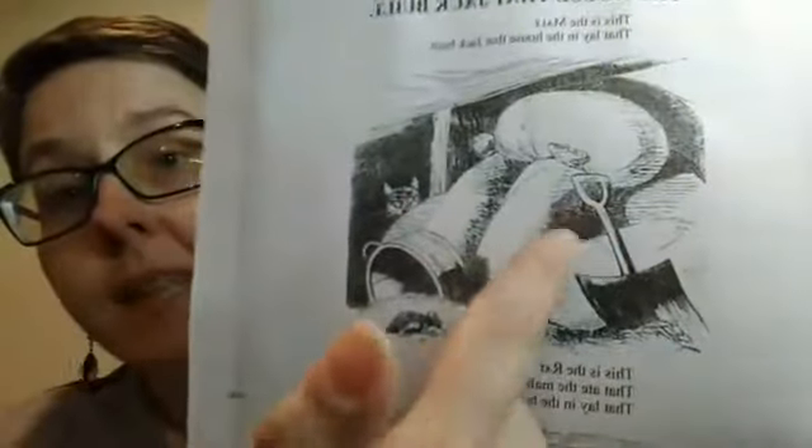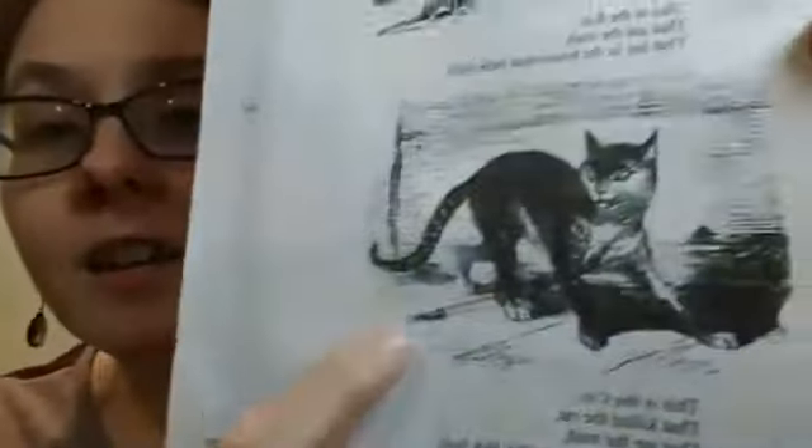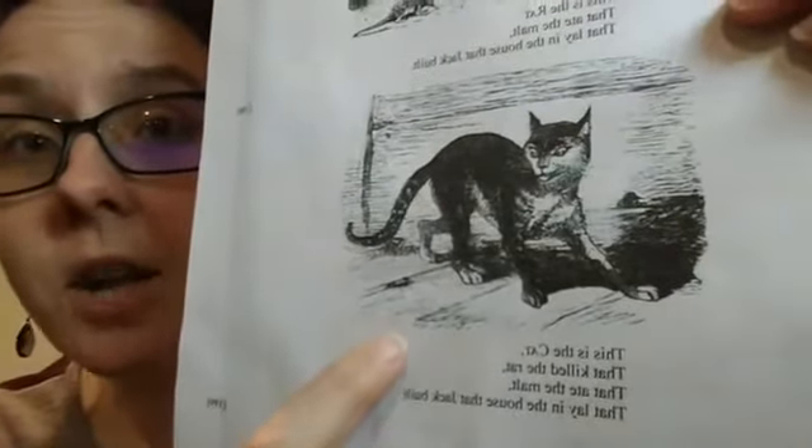The House That Jack Built. This is the malt that lay in the house that Jack built. This is the rat that ate the malt that lay in the house that Jack built. See the rat? Do you see a potential problem for the rat? This is the cat that killed the rat that ate the malt that lay in the house that Jack built.